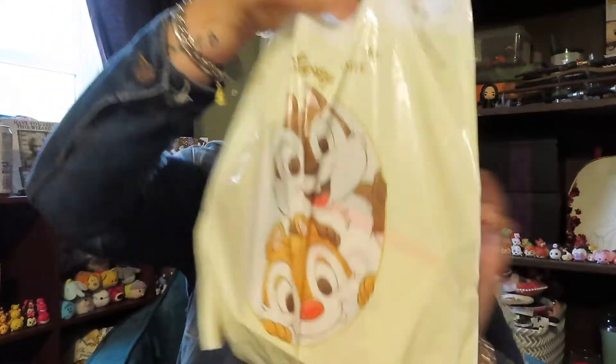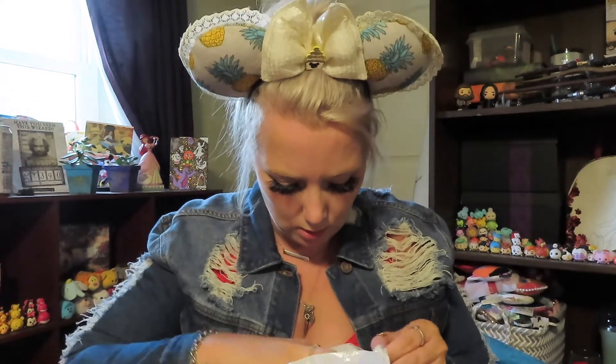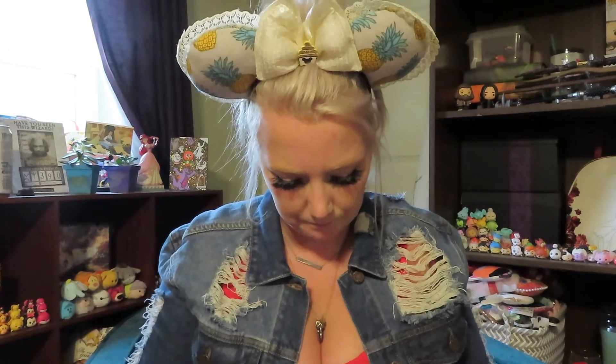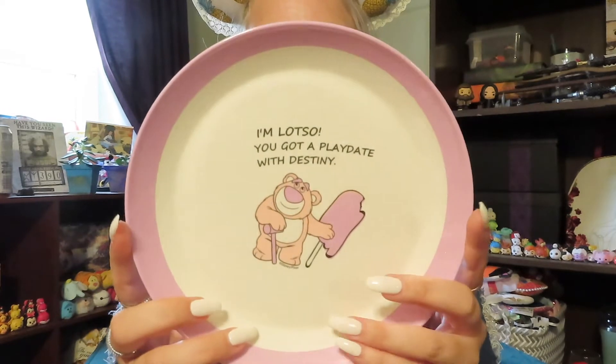So then we have a bag inside of a bag. We have Chip and Dale on one side and two bears on the other. It looks like we didn't get the stationery. It says — I'm Lotso, you got a play date with Destiny. So this is a plate. That is awesome. I love that. And then here's a smaller plate with Lotso on it. I love this. I'm going to for sure use that.